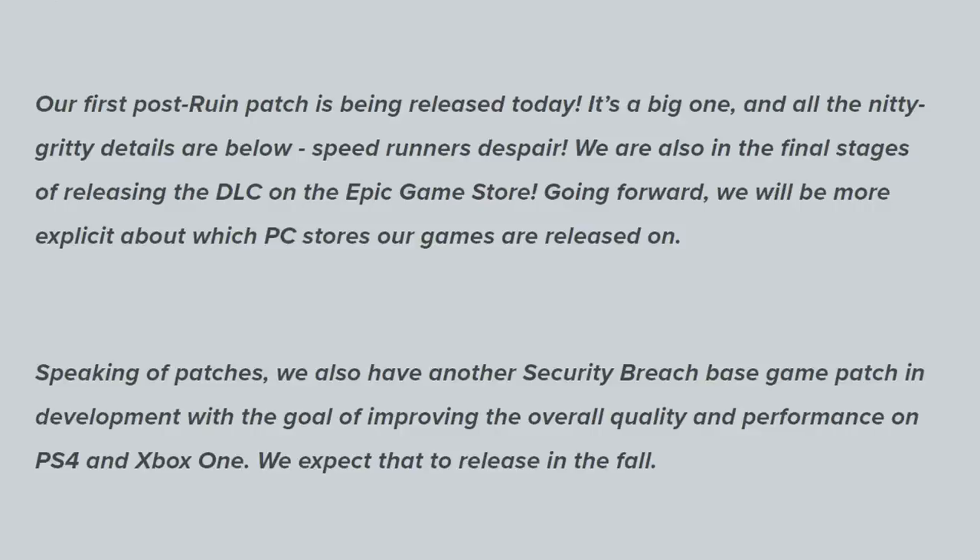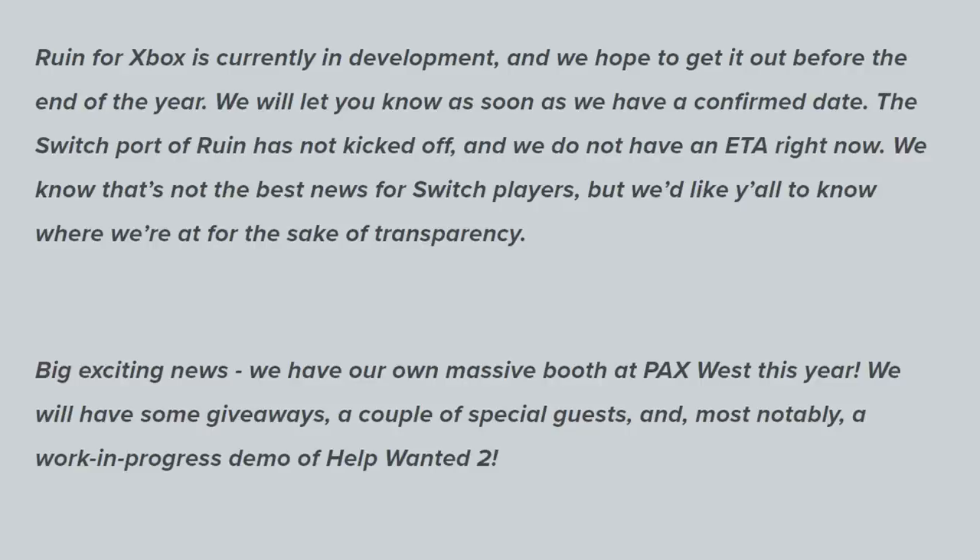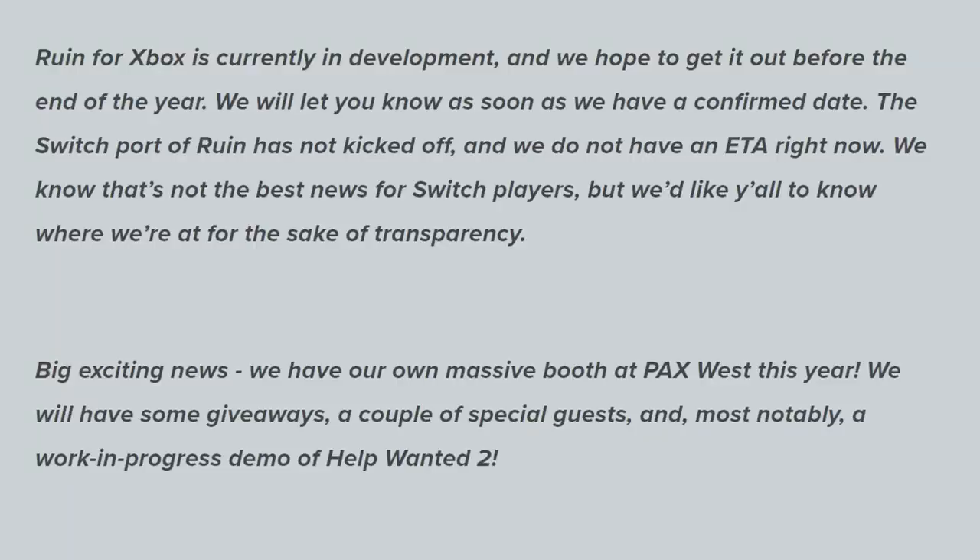They also have another Security Breach base game patch in development, with the goal of improving the overall quality and performance on PlayStation 4 and Xbox One — they expect that to release in the fall. If you play Security Breach on those early generation platforms, you're definitely aware just how buggy and not optimized the game is on them, so it's absolutely amazing to hear that Steel Wool is still trying to support those players. Ruin for Xbox is currently in development, and they hope to get that out before the end of the year. And the Nintendo Switch port of Ruin has not kicked off yet, with no estimated time of arrival — but they want players to know where they're at for the sake of transparency.